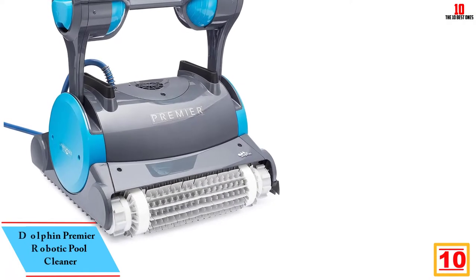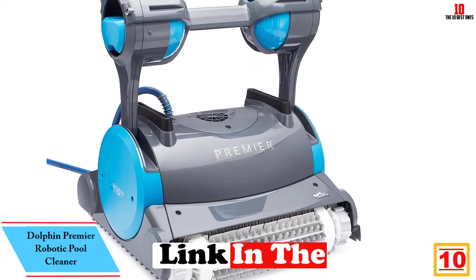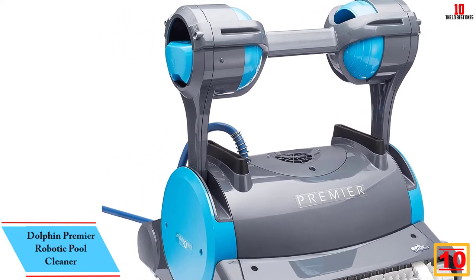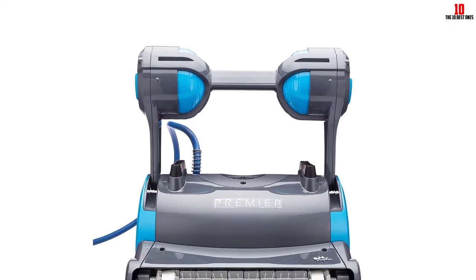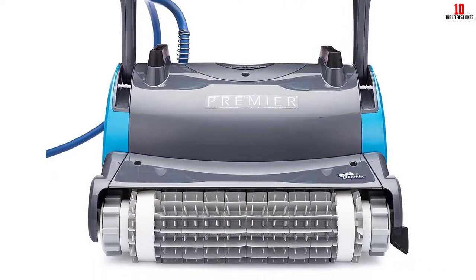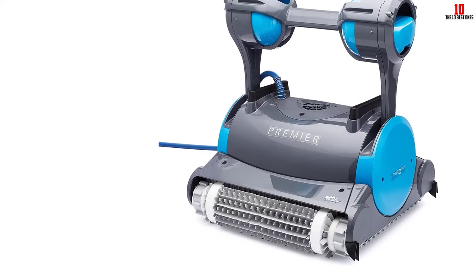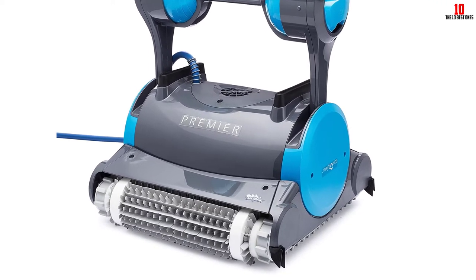Starting at number 10, we have the Dolphin Premier Robotic Pool Cleaner. Many pool owners generally prefer robotic cleaners to other types of automatic pool cleaners, namely suction side and pressure side cleaners. They are easier to use, require no setup, and they clean better. Our favorite robotic cleaner is the Dolphin Premier. It doesn't come cheap, but it's worth it for pool owners who want a high performance, reliable, and durable pool cleaning robot.